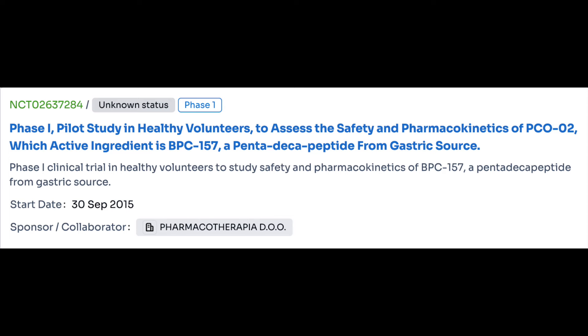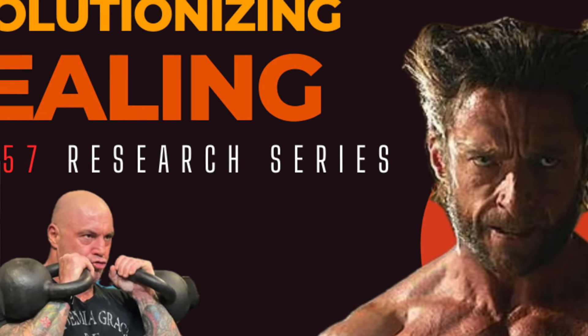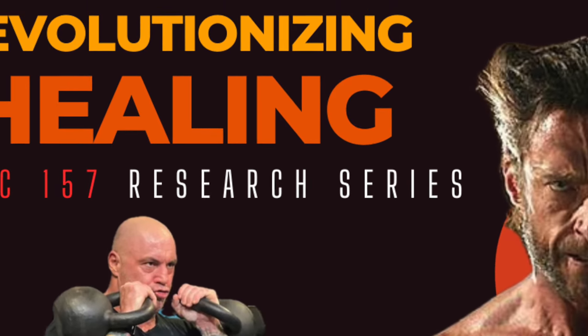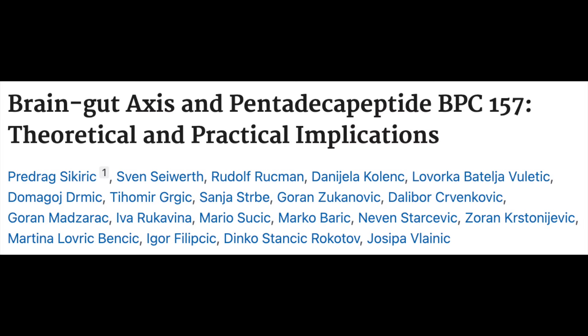For newer viewers, let's do a quick recap. BPC-157 is a 15-amino acid peptide — hence why it's called a pentadecapeptide — derived endogenously from our own gastric acid, which is why it's predominantly evaluated in the context of gastrointestinal injury. Although studied mostly in rodents, the findings are fascinating, and that's why you'll see it frequently referenced alongside the brain-gut axis — the relationship between the gut microbiome and the brain.